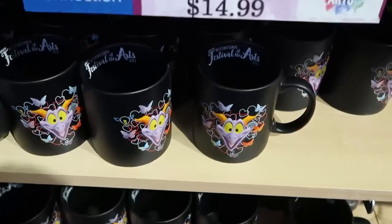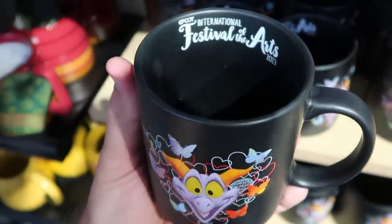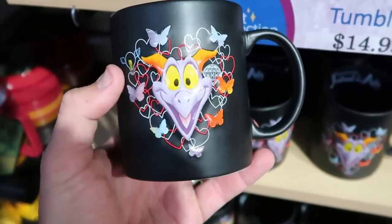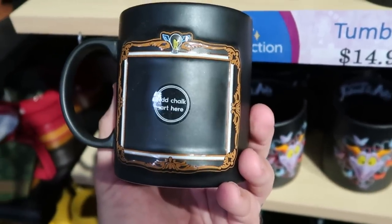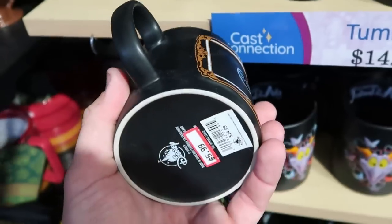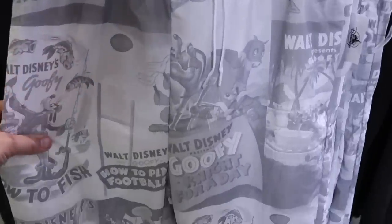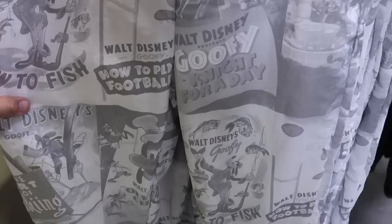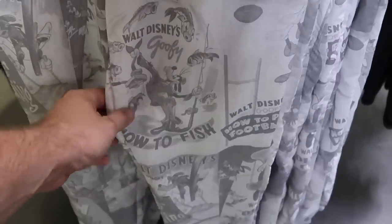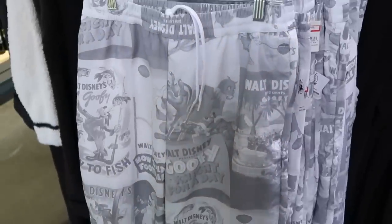They have the Figment coffee mugs from Epcot International Festival of the Arts — inside the mug Figment pops out with butterflies, and on the back side you can add chalk and write on there — $5.99 from $25. There are also new men's sweatpants: 'Walt Disney Presents Goofy Knight for a Day' — you've got Goofy as a knight, Goofy How to Fish — really soft — $24.99 from $50.